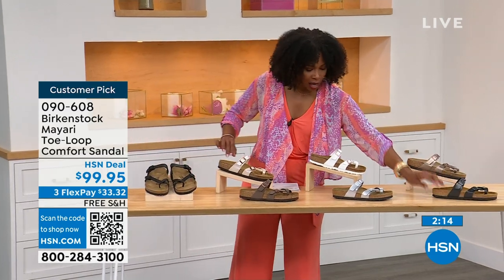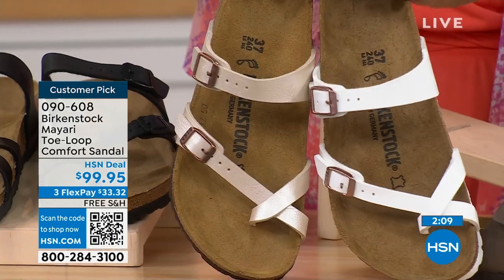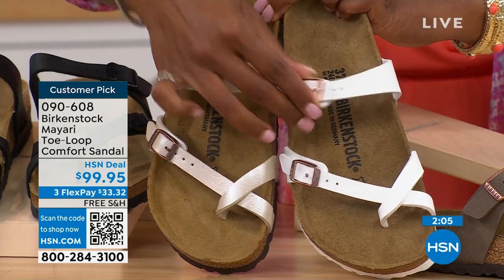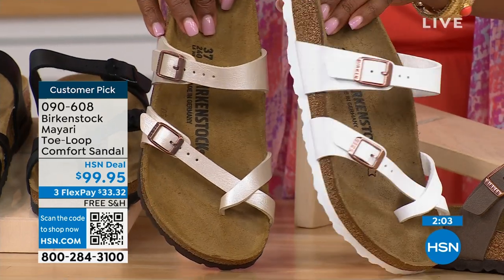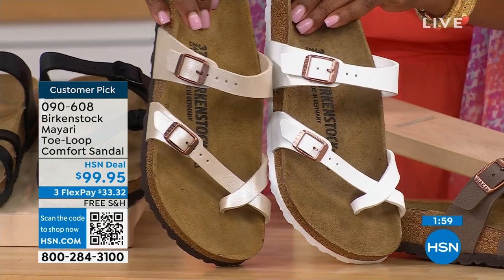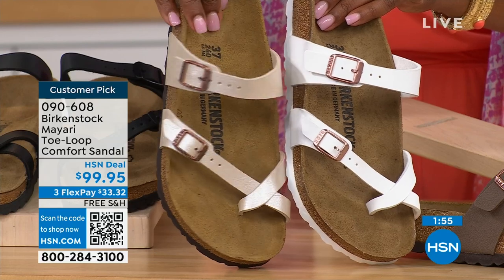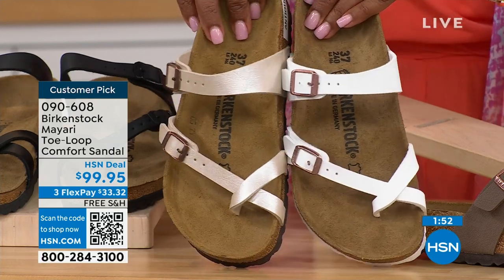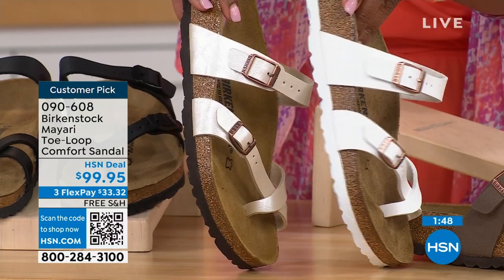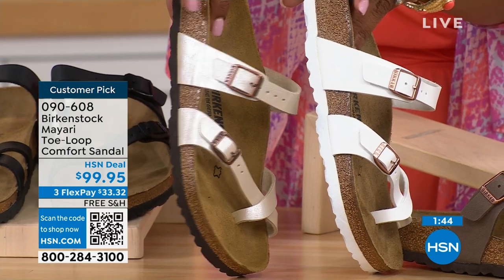Moving to the lightest options — antique and white. This is white, and you can clearly see it's white with a rosy tone on the buckle. And then this is antique — still light, more of a pearlized, creamy color. So still light — you just decide which way. You'll also notice the white one has a white outsole, while all the others have a darker outsole.